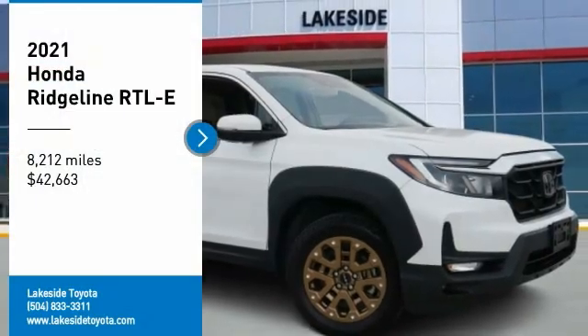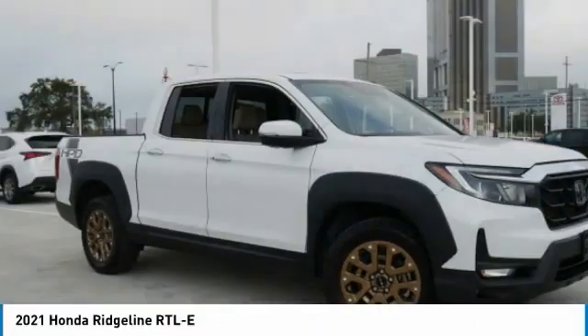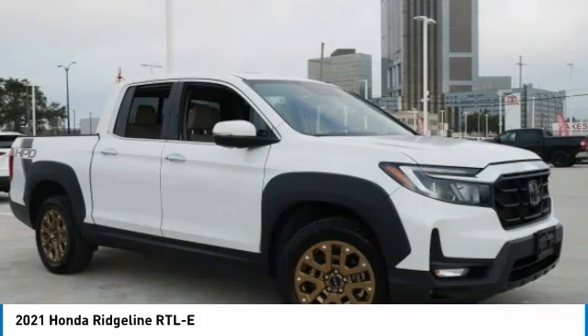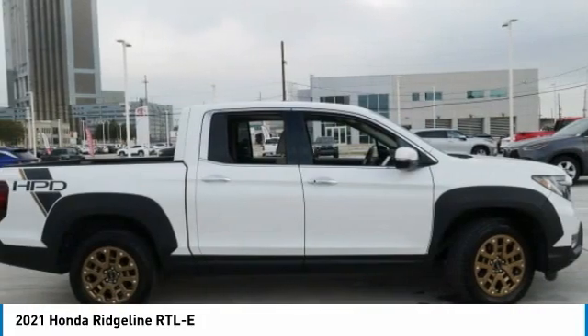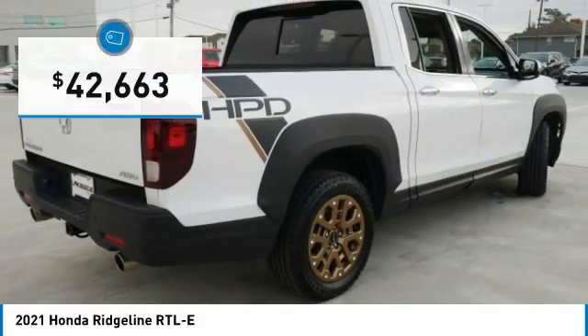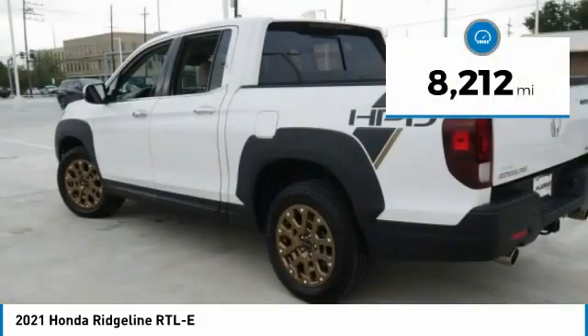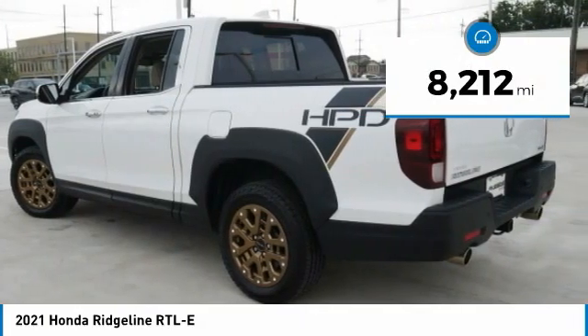Make a great choice today with the 2021 Ridgeline. The Ridgeline was designed to give you exactly what you need to get the job done, and with Honda quality built right in, this truck can be with you for the long haul. It is priced below $45,000 and has less than 9,000 miles.